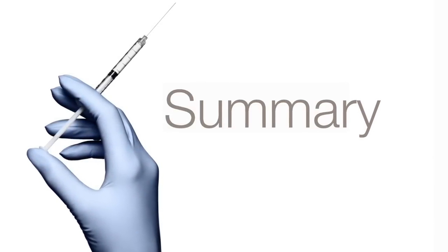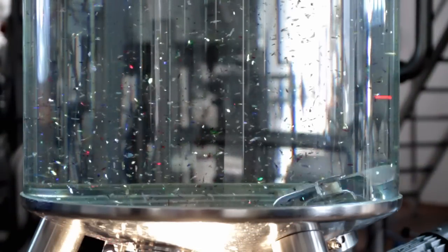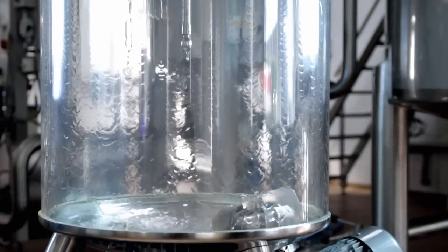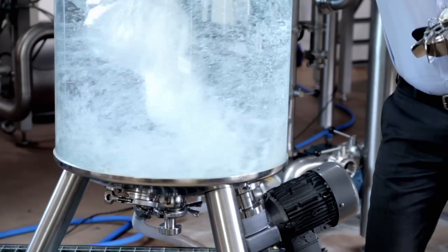High yield, with mixing to the last drop. Minimum wear and maintenance. Gentle product treatment. Hygienic, fully drainable design. Velocities between 10 RPM and 700 RPM.